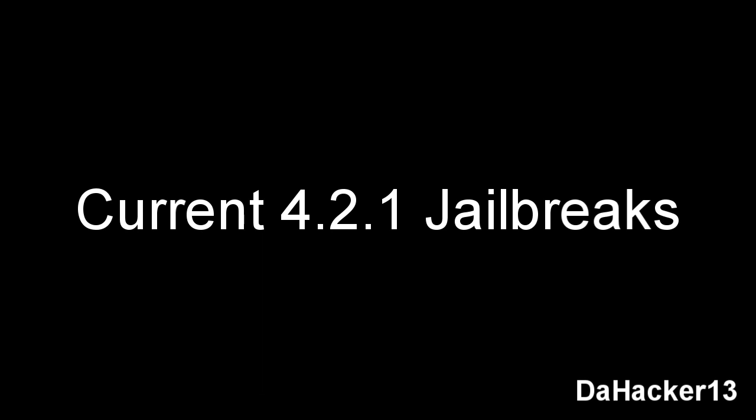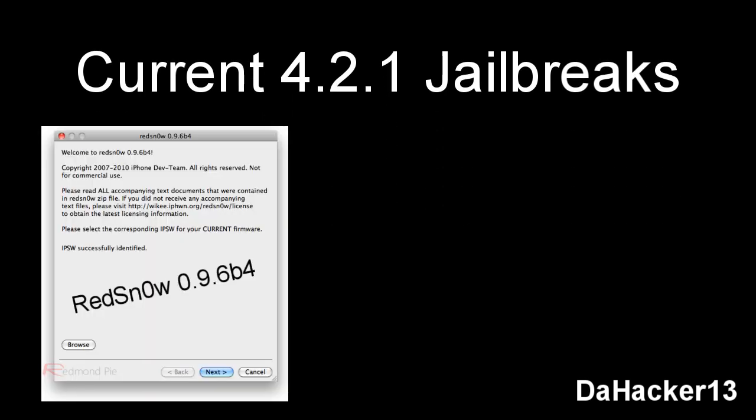Here are the current tools you can use to jailbreak 4.2.1. The first one is RedSn0w 0.9.6 Beta 4, which currently jailbreaks all devices on firmware 4.2.1, but it is only untethered for the iPhone 3GS old bootrom, iPhone 3G, and also the iPod Touch 2G non-MC model.